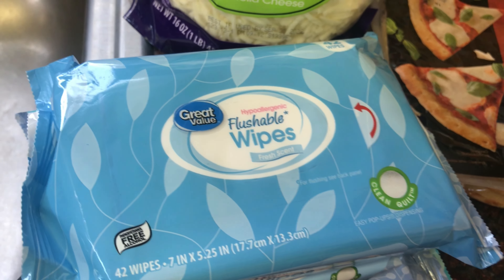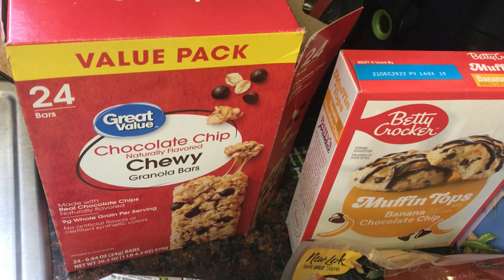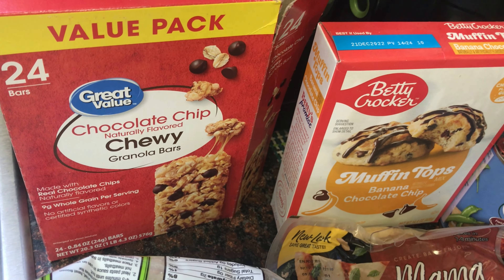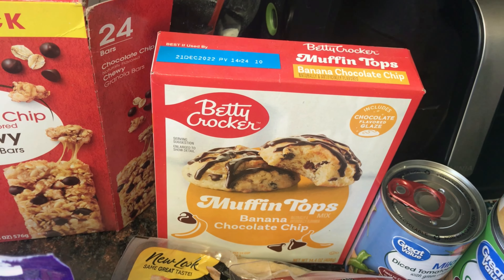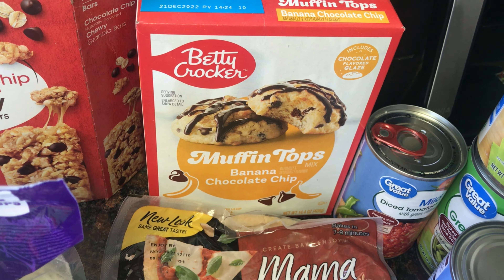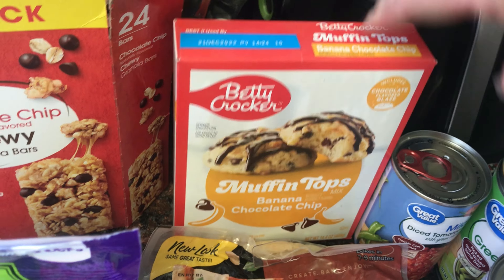Walmart is definitely the better deal for cameras. We also got a two-pack of the Great Value flushable wipes for $2.36. Mozzarella for pizza night was about three dollars and some change. We tried the chocolate chewy chip granola bars in the car and thought they were pretty decent — it was only about $2.14 for the value pack, so I'll definitely pick up more. The kids are on a muffin kick and they saw these muffin tops mix — you only need a quarter cup of oil, water, and an egg, and they're around $2.